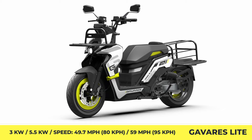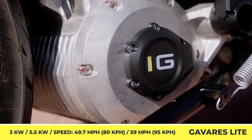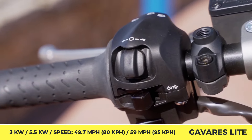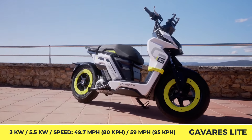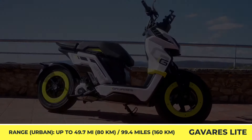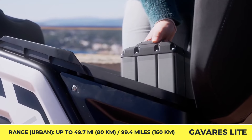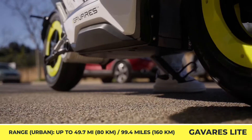Gavares Motor Lite. Compact city scooters belong on the list of the most popular forms of urban transport both in Asia and Europe. A new company called Gavares Motor is trying to enter this market with an innovative product — an e-scooter that features a modular design. Riders would be able to adapt this two-wheeler to their daily tasks, be it a daily commuter with a passenger or carrying delivery boxes or groceries with the help of additional racks or cargo boxes available for purchase directly from the company.